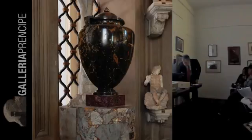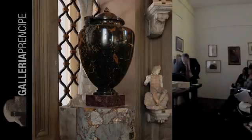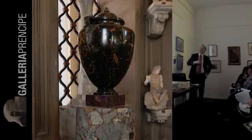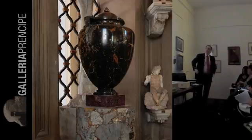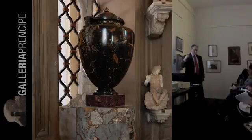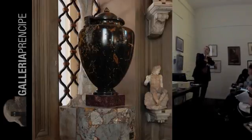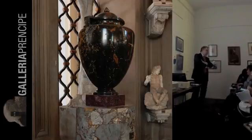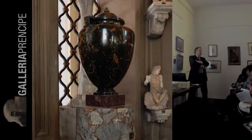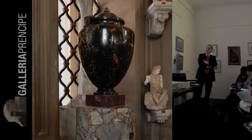Sempre nella Galleria dei Candelabri, sopra la famosa colonna, c'è questo vaso che è di diastro. La colonna è di un altro materiale. Questo diastro si chiama diastro Lissimachio, ed è l'unico esempio di questo materiale, che viene appunto chiamato così, e sta solamente in questo posto.